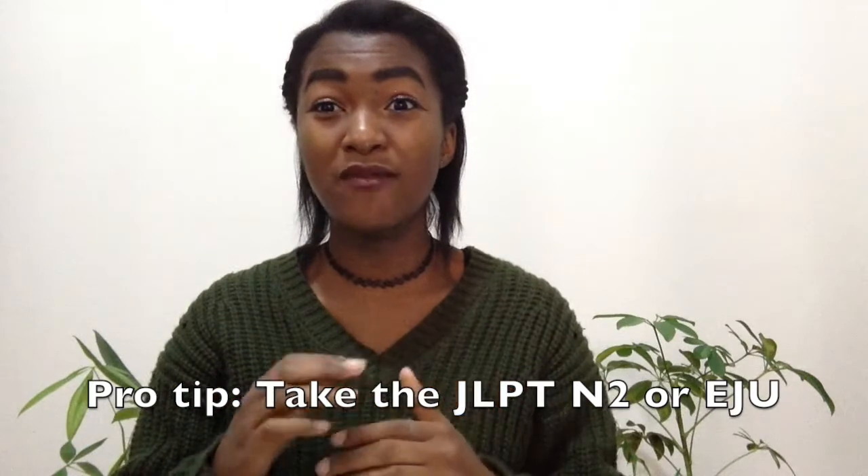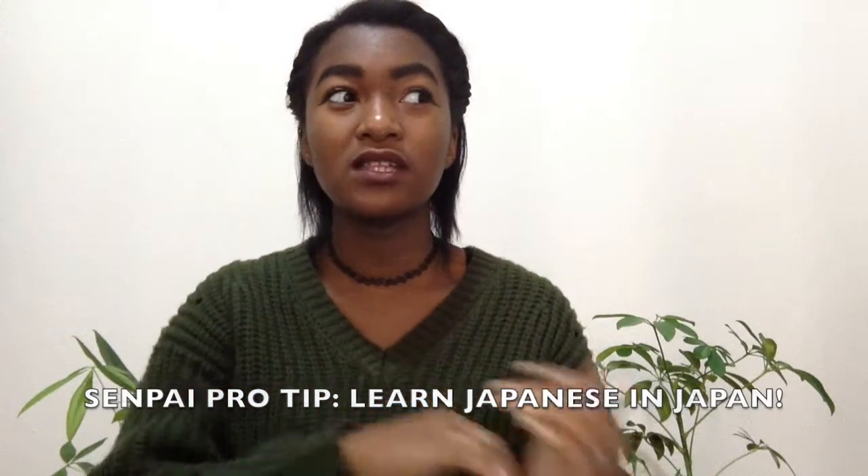The first step is learn Japanese. Bunka Fashion College is a Japanese fashion school and there are no courses in English. A lot of people message me saying they don't speak Japanese and asking if they can go, but all the classes are in Japanese — you need to understand, speak, read, and know Japanese. I suggest taking the JLPT or the EJU. My number one advice is to come to Japan and learn Japanese here, because it's completely different from studying in your home country. The minimum requirement for Bunka is six months, though I suggest staying longer.